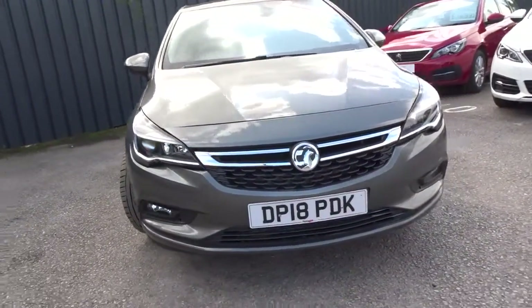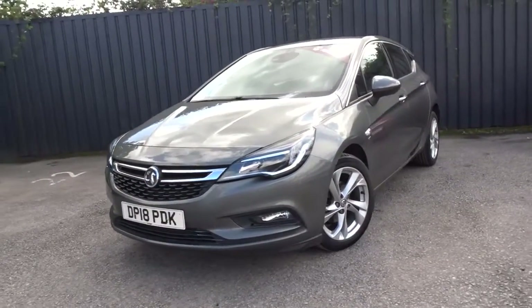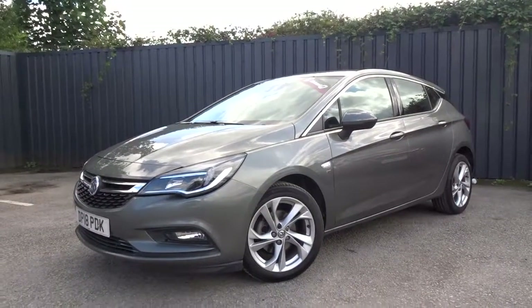The car is available today at Pentagon with the remainder of the manufacturer's warranty. For more information please contact the sales team and we'd be more than happy to arrange a test drive at your convenience. Thank you for watching and hopefully see you soon at Pentagon.